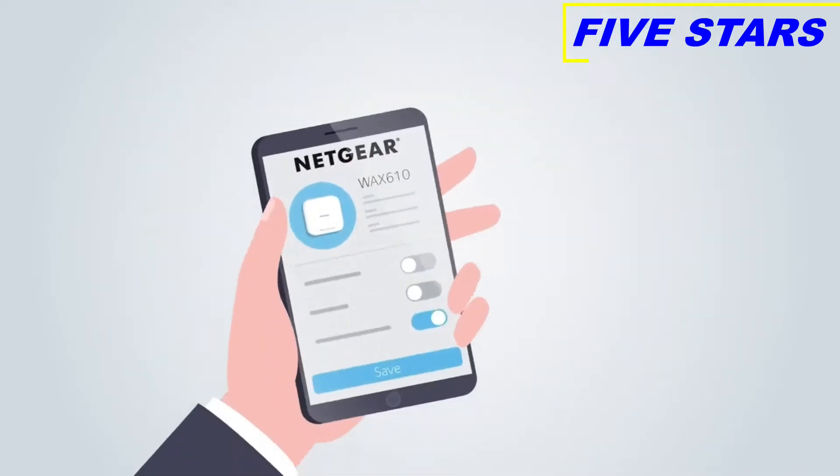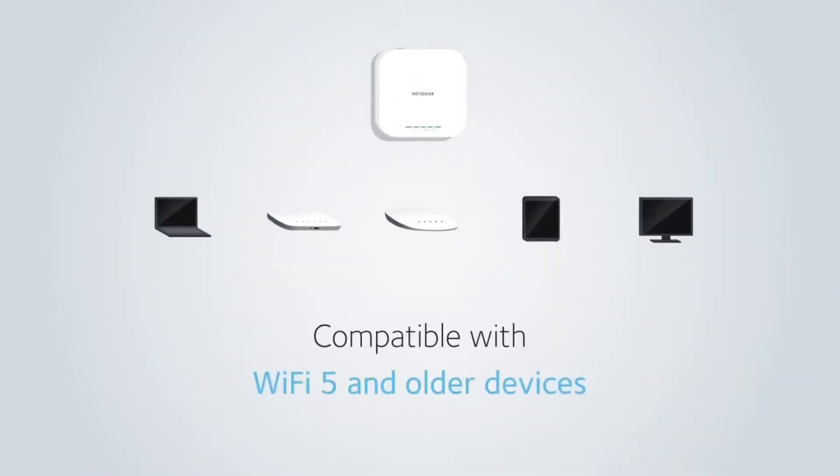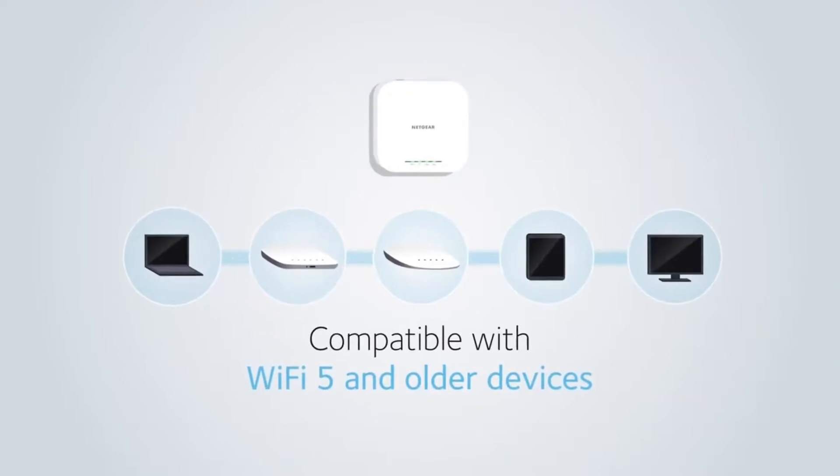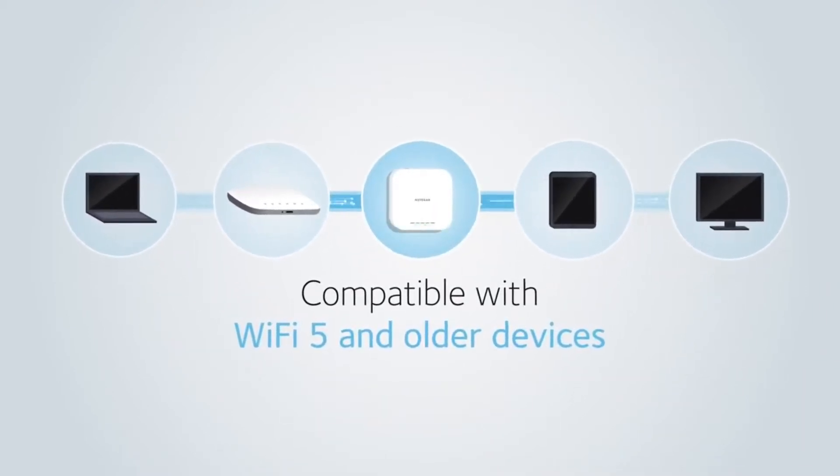Plus, setup and monitoring is simple with remote cloud management with Netgear InSight. Fully compatible with existing Wi-Fi 5 and older devices, making this the best investment today for current and future Wi-Fi needs.